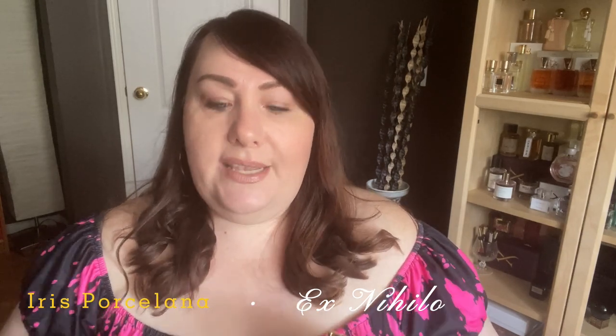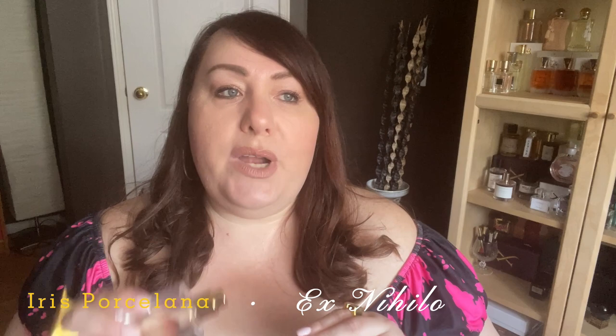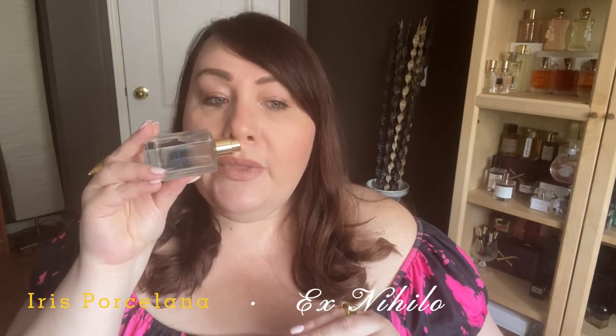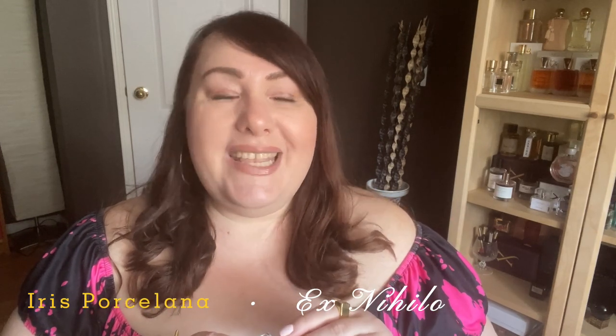When I was talking about the scent the first time as a new release I wanted to test, I said that because this is an iris scent, it probably won't be my cup of tea, and that I would definitely need to test it first before buying it. I was so surprised how much I loved it. This is definitely iris, but it's an iris that's more on a sweet side — almost, I can't call it gourmand, but it's definitely sweet iris. It's very fluffy and sweet.